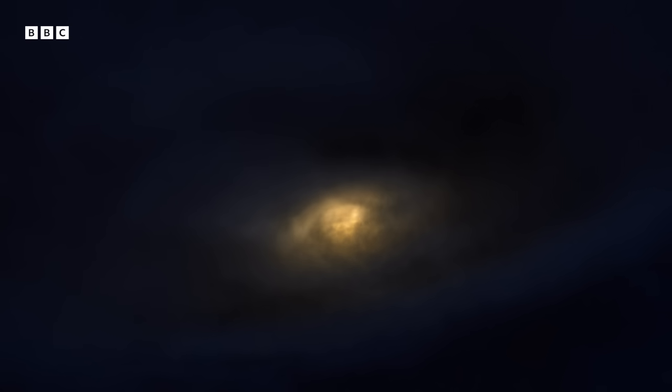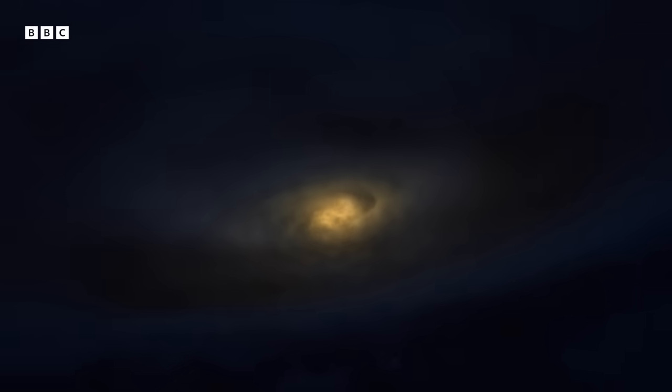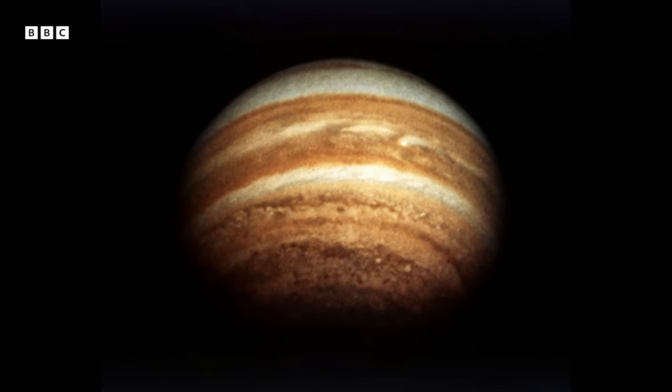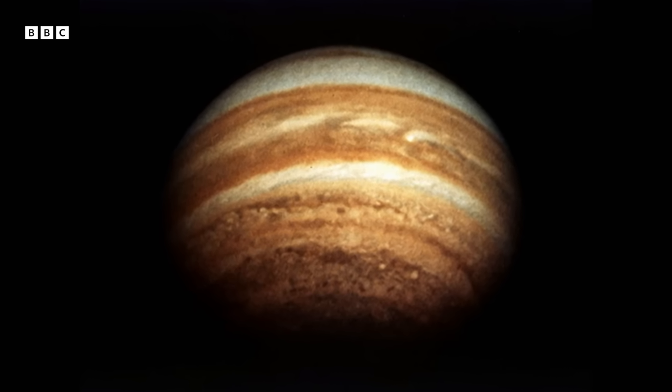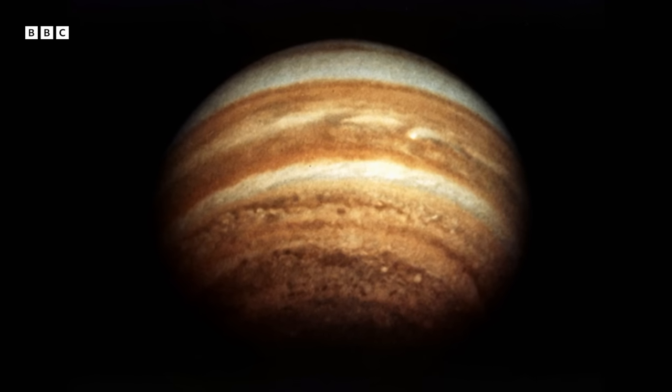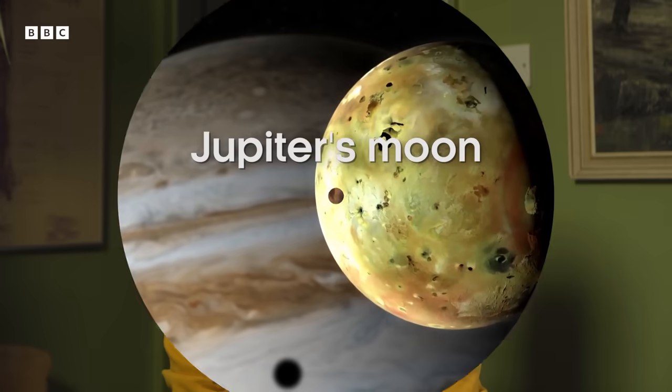I first became interested in Jupiter when I was at college in Sweden. There was a telescope on the roof, and one night we got to see Jupiter with our own eyes. It was absolutely extraordinary — a whole different world that I could see right there in the night sky. What would he think about me today? I think he'd be proud, ecstatic.